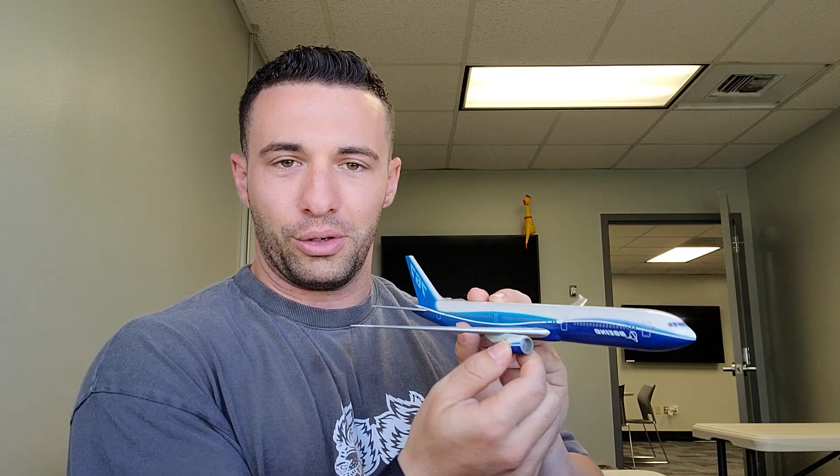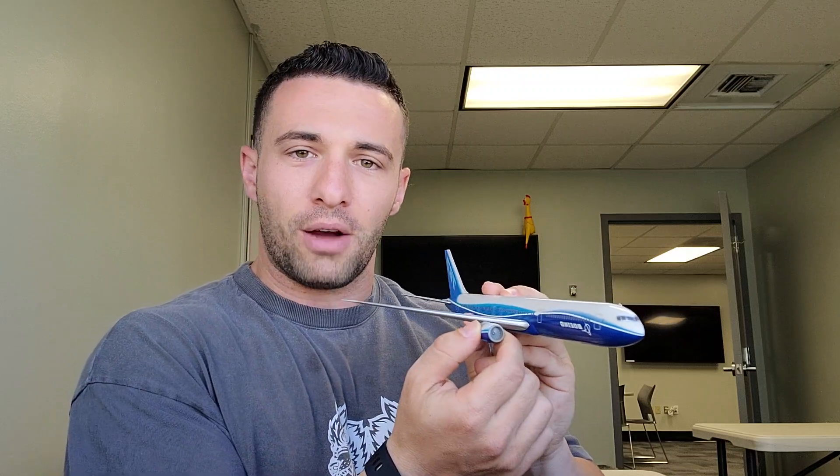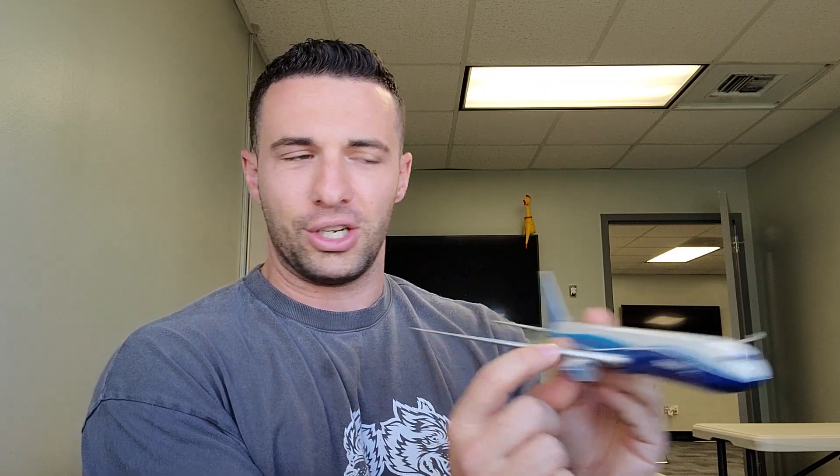Now let's talk about engines for a moment. I'm using this 767 model we have here in the classroom. The engine hangs off the wing, and on the ground for the most part it does hang from the wing. But once we apply takeoff thrust, it's probably more accurate to say the airplane hangs onto the engine. Imagine this engine at idle — just hanging out on the wing — and the moment we apply takeoff thrust it wants to go, pulling on the aircraft. So there's actually a change in forces in how that engine is held to the aircraft.